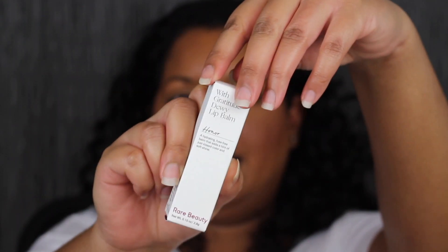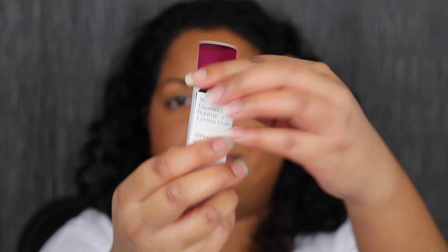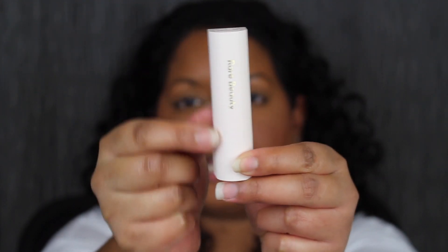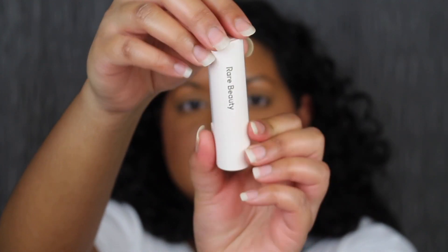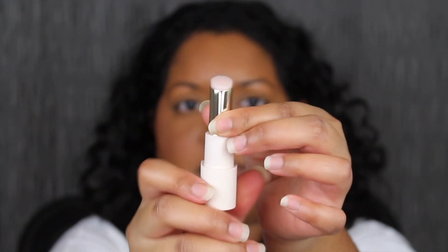Let's go ahead and open this up. This cardboard packaging — ooh look, it's purple on the inside! Here's what the actual lip balm tube looks like. It says Rare Beauty on it. Up at the top it has the logo, and down at the bottom it has the shade name. This shade is Honor. This is a clear lip balm. It just opens up like so. Let's see how much product you get.